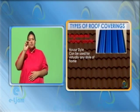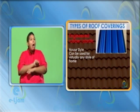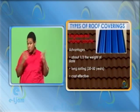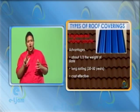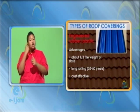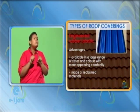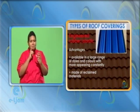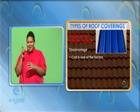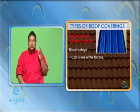Engineered rubber or plastic. House style: can be used for virtually any style of home. Advantages: about a third the weight of slate. Long-lasting, 30 to 50 years. Cost-effective, attractive. Available in a large range of styles and colors, with more appearing constantly. Made of reclaimed materials. Disadvantage: cost is one of the factors.